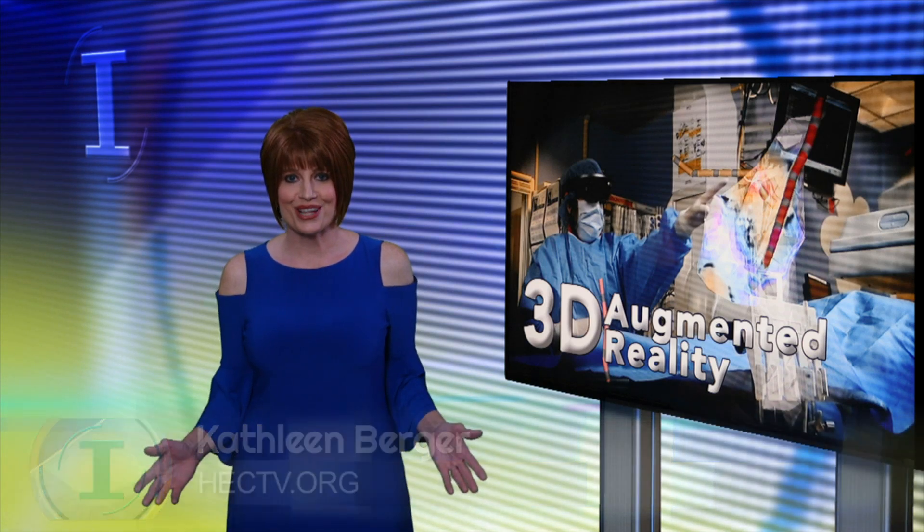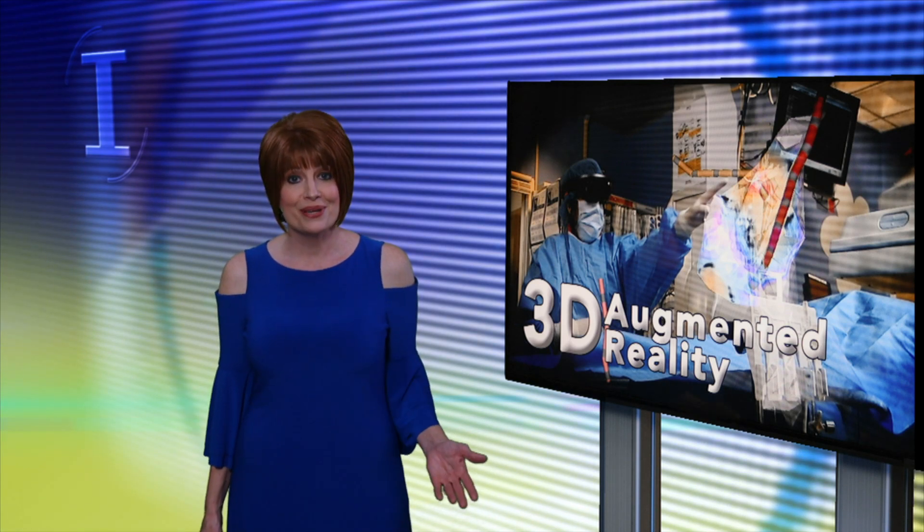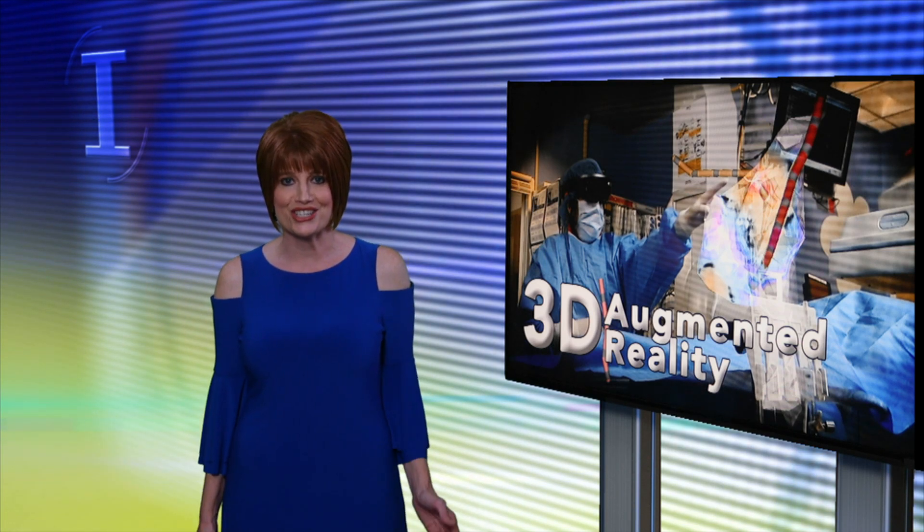The technology was developed at Washington University in St. Louis by a husband and wife team: pediatric cardiologist Dr. Jennifer Silva, and Dr. Jonathan Silva, Assistant Professor of Biomedical Engineering.